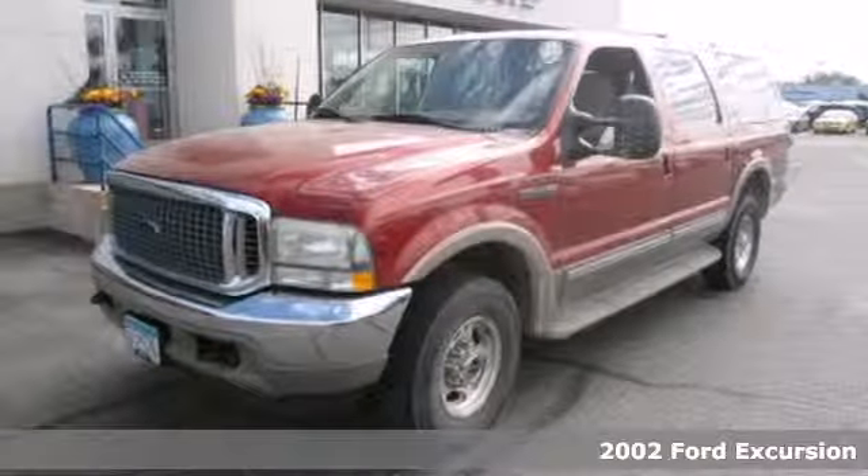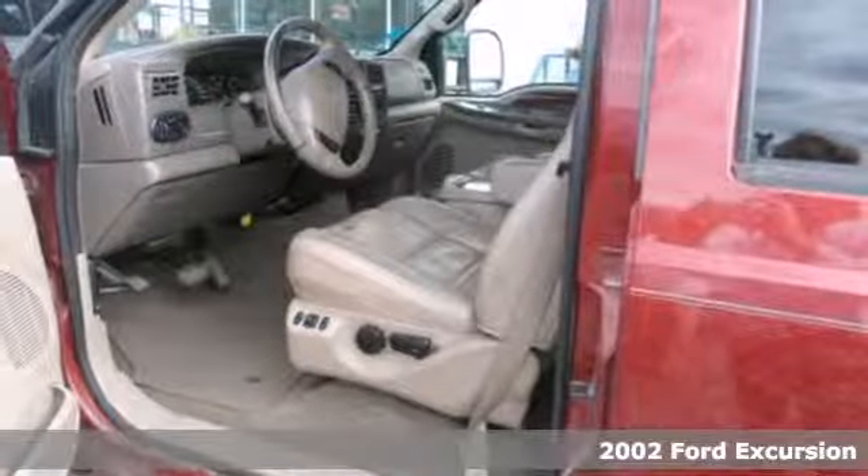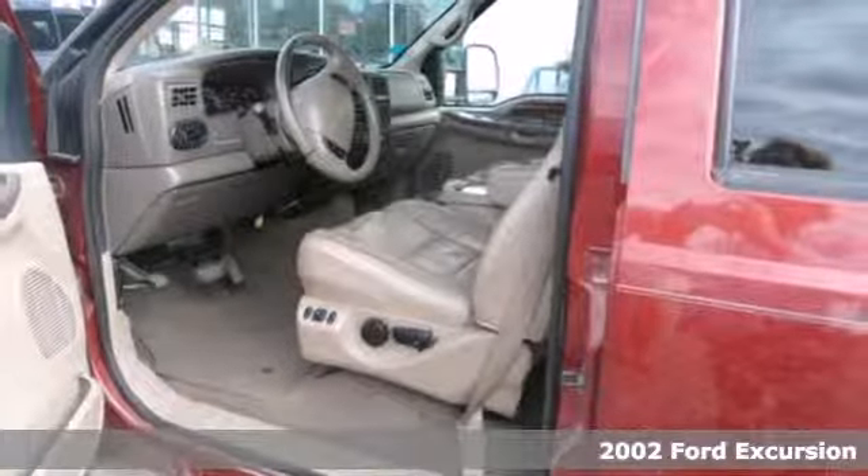Here's a 2002 Ford Excursion. Just because you can fit everybody in this Excursion doesn't mean you have to give up on conveniences.